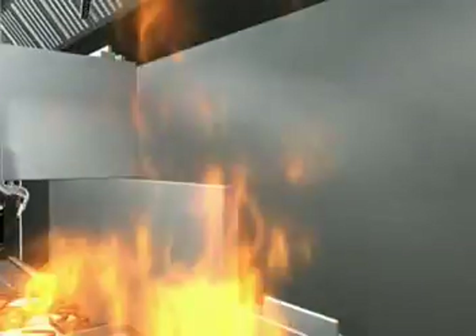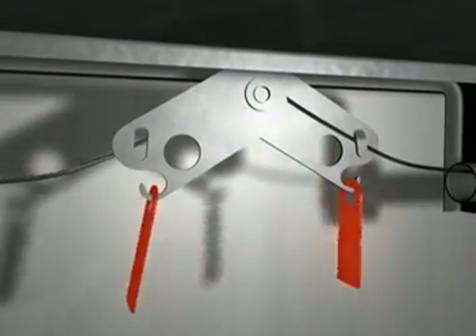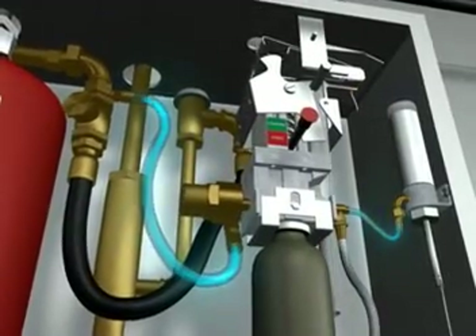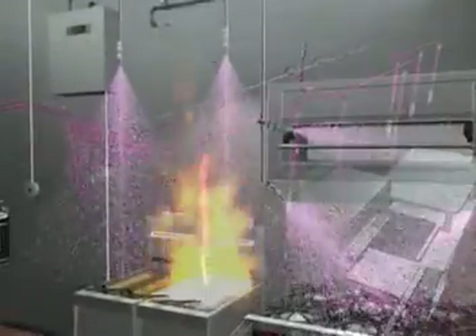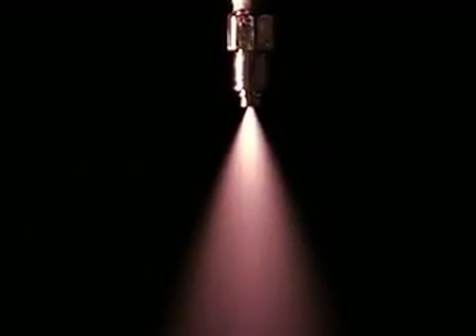Detecting a fire, a Piranha fusible link responds to the rising temperature and separates, triggering the release of a compressed gas cylinder within the Ansell Alderman Release Mechanism. The compressed gas pressurizes the PRX agent tank and discharges Ansell PRX wet chemical agent throughout the system, rapidly knocking down the flames. Simultaneously, an air cylinder is pressurized, tripping the Ansell mechanical gas shutoff valve. The discharged chemical reacts with the hot grease to form a vapor-securing blanket to help prevent fire reflash.